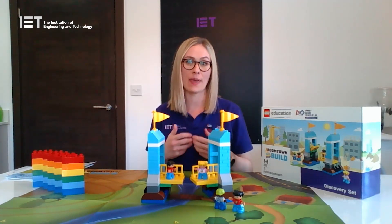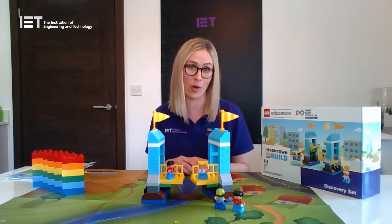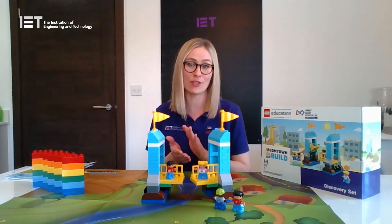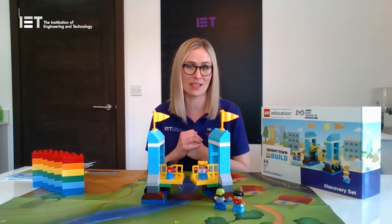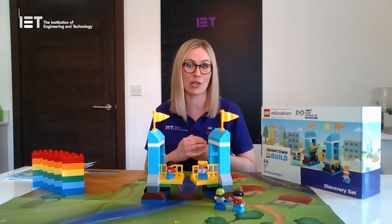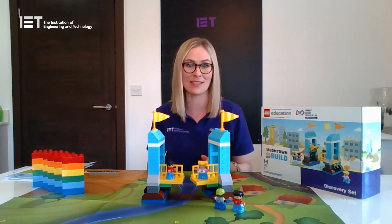It focuses on developing STEM skills and important key habits of learning such as problem solving, perseverance and teamwork through playful learning. The program was originally designed to be delivered to a whole class of children in school, but with the unprecedented situation we find ourselves in at the moment, we thought why not adapt it so that parents can use it at home to keep their children entertained, engaged and having fun, but all the while importantly learning without even realising it.